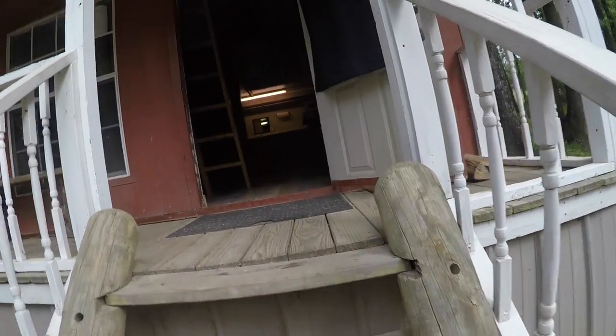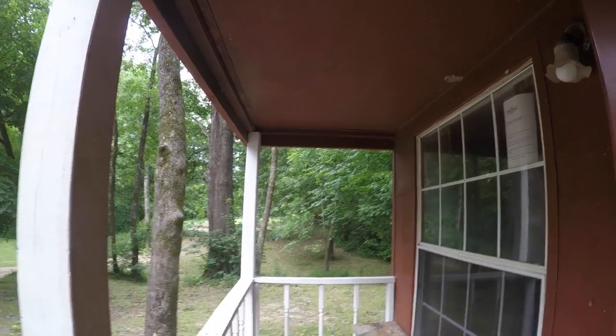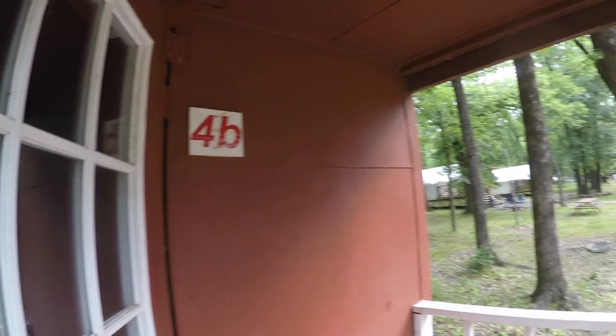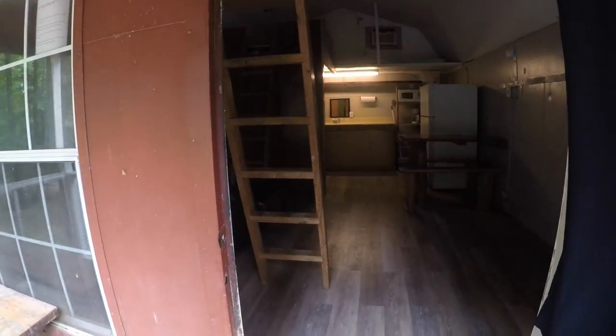Alright. Here are our steps coming into the cabin. Here's the front door. This is cabin 4B. There's another one just over there, and then there's these little tent cabins over here. Those are pretty neat looking. They're called glamping tents.